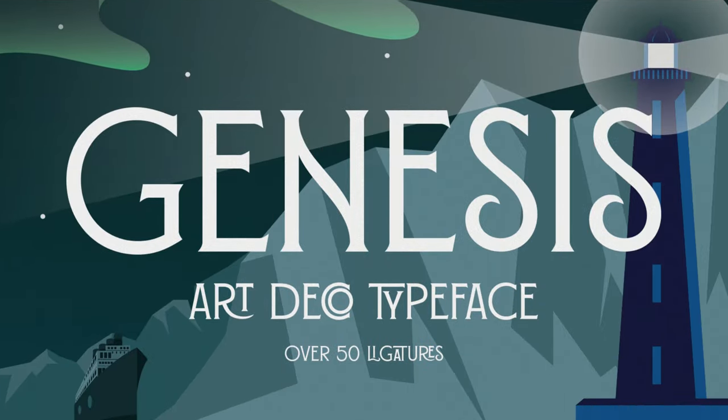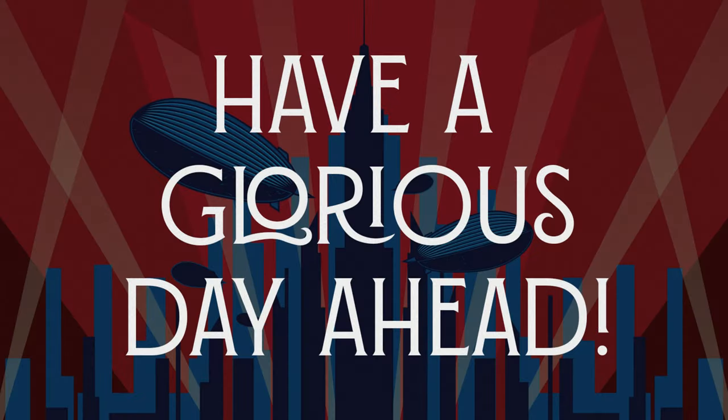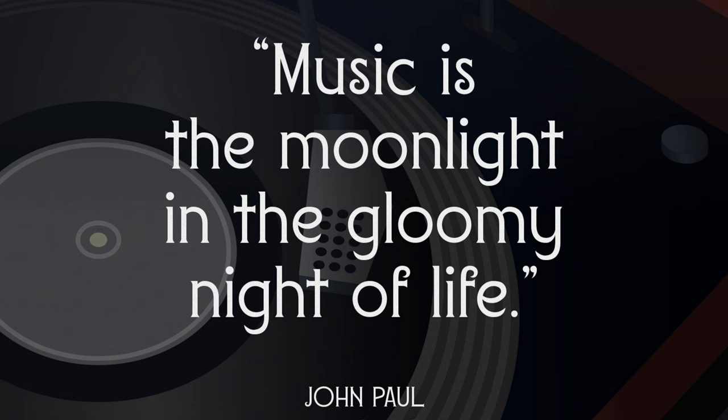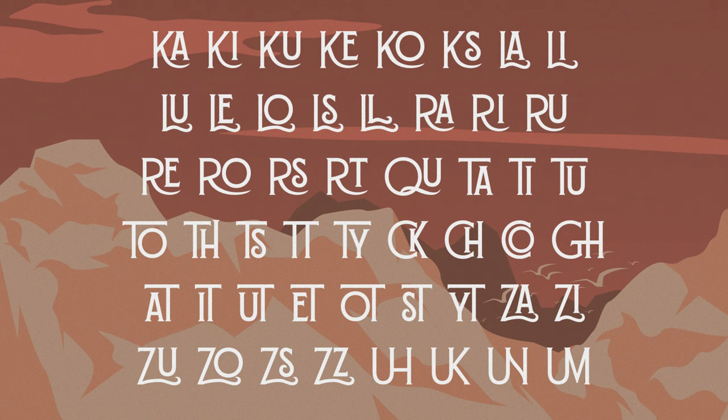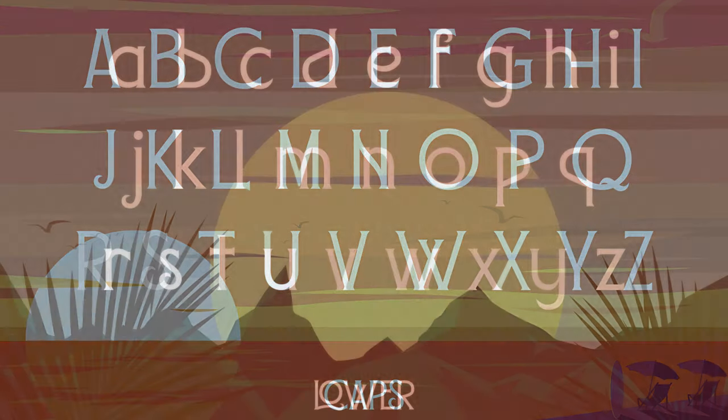5. Genesis. Genesis is a condensed art deco-inspired typeface. This font exudes character while remaining useful, thanks to a restrained style and modernized construction. With over 50 ligatures, you can be certain that Genesis is versatile and pleasant to use. Excellent for branding, headlines, magazines, print, books, and much more.